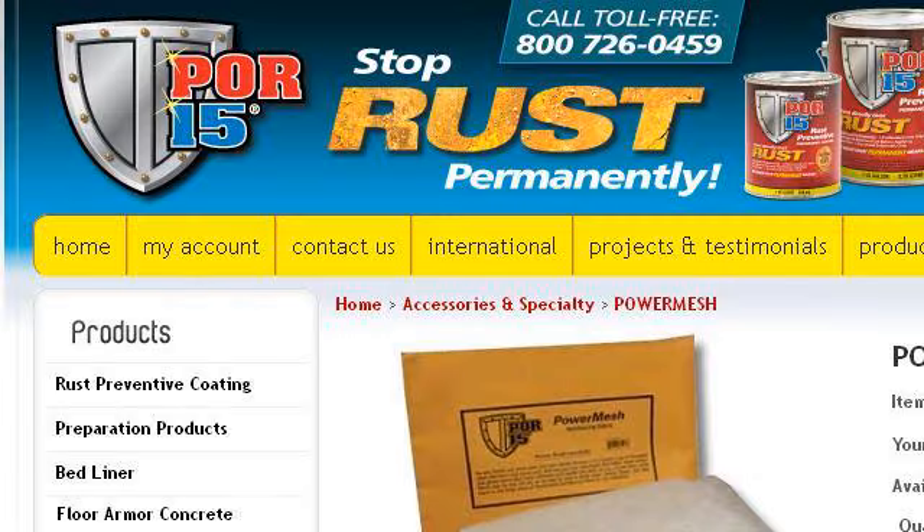Our top ranked site to learn about what is Power Mesh Fabric is www.por15.com, specifically the page titled Power Mesh Reinforcing Fabric, POR-15 Registered. Here's the link.